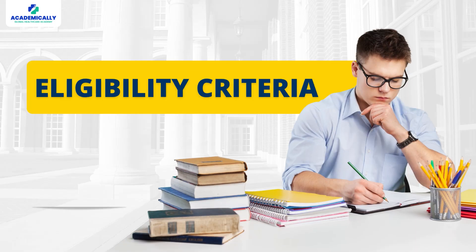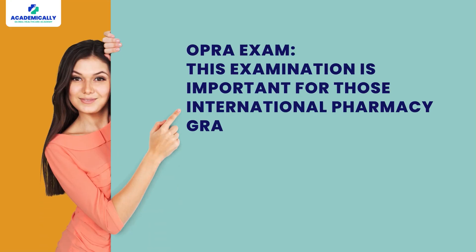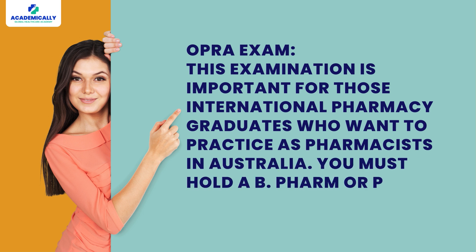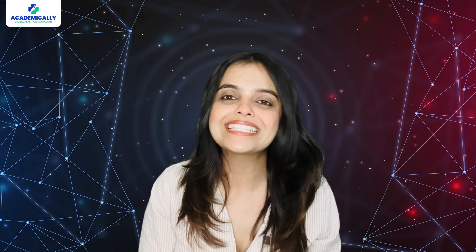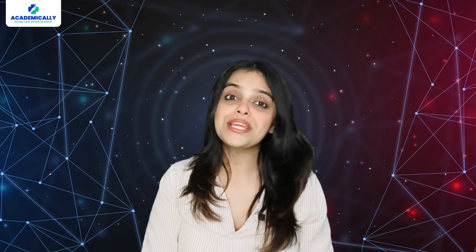Let's start with eligibility criteria — who can apply for these exams. The OPRA exam is important for international pharmacy graduates who want to practice as a pharmacist in Australia. You must hold a B-Pharm, M-Pharm, or PharmD degree. Additionally, no prior work experience is necessary to sit for this examination. You should be actively registered as a pharmacist with a state pharmacy council in your home country.